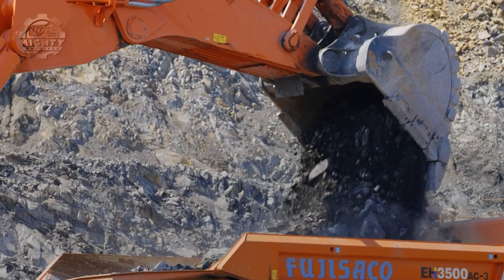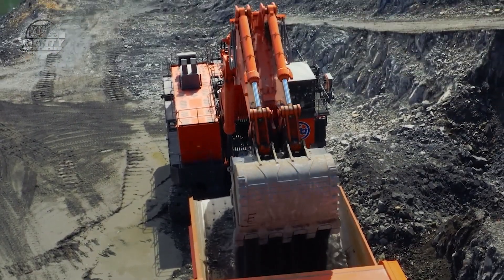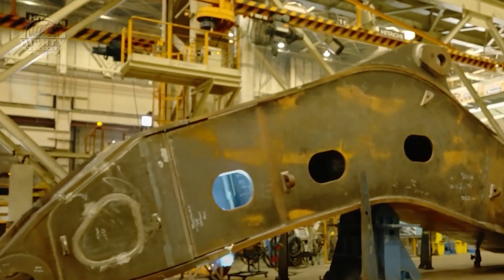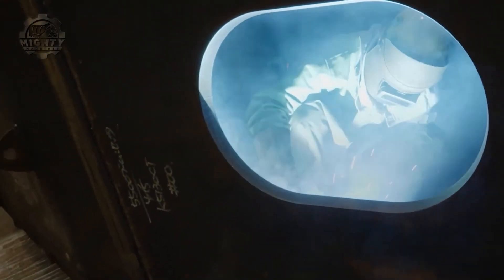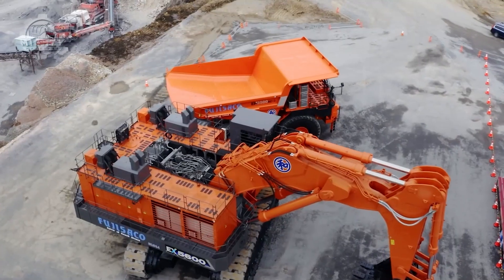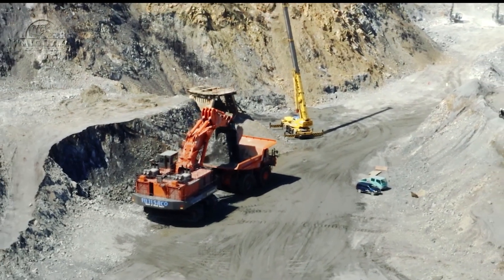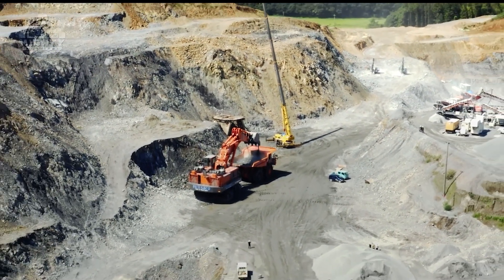That's roughly the weight of a fully loaded city bus — meaning fewer passes, faster cycles, and insane daily production. Standing taller than a four-story building and weighing close to 900 tons, it rivals a naval submarine in sheer mass. Developed through decades of Hitachi mining experience, the EX-8007 is designed to run non-stop in extreme conditions where failure is not an option.